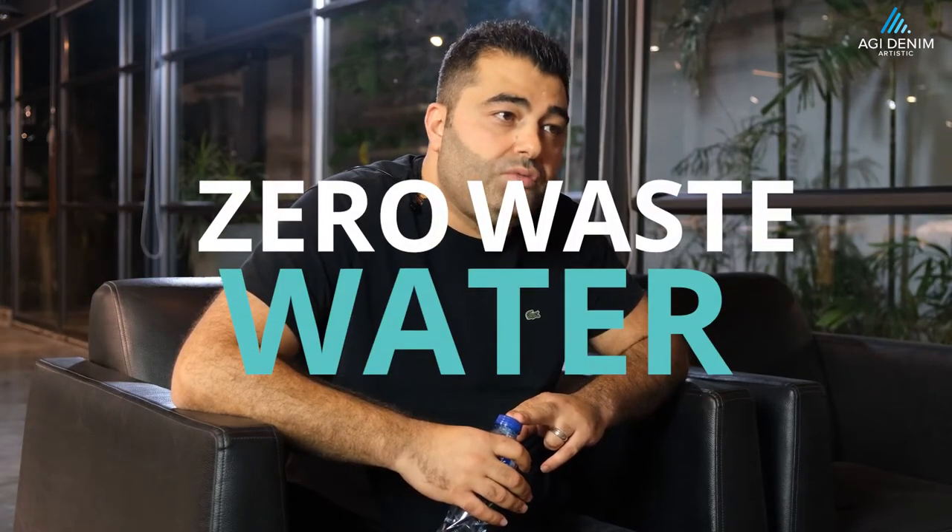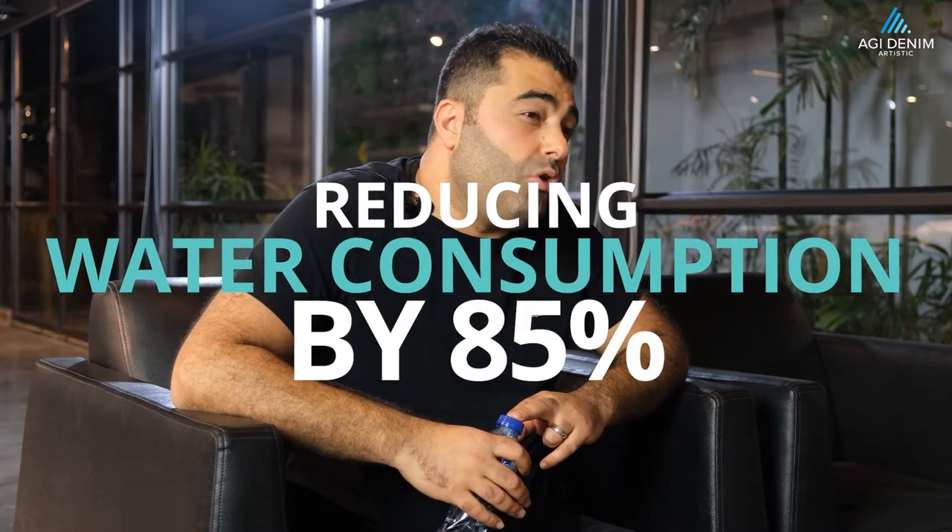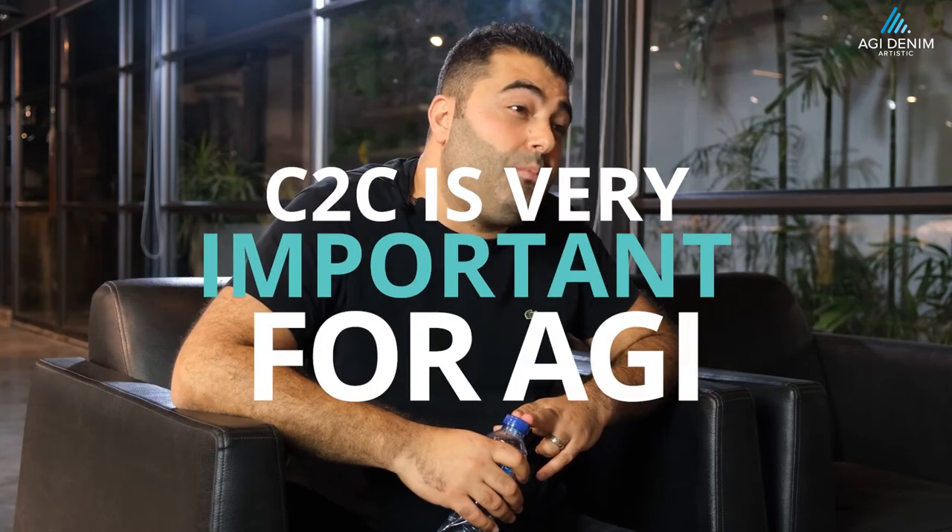With double zero it means zero wastewater. And also in the process, we are reducing consumption by more than 85% compared with conventional dyeing. So we have two main advantages with this technology. Because of that, cradle-to-cradle is very important for AGI.